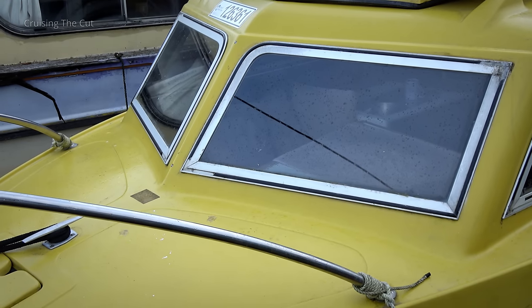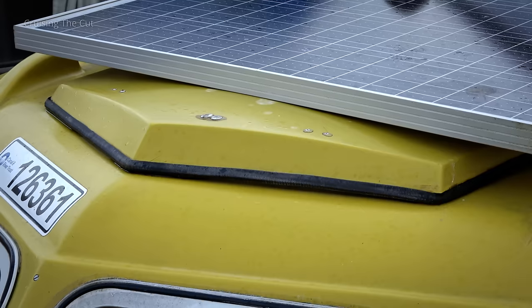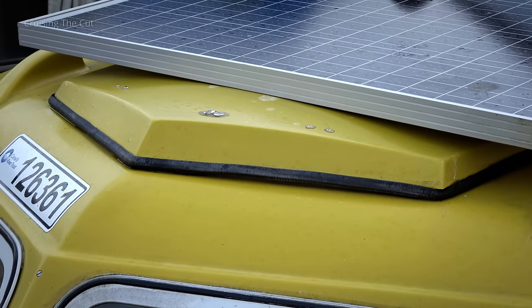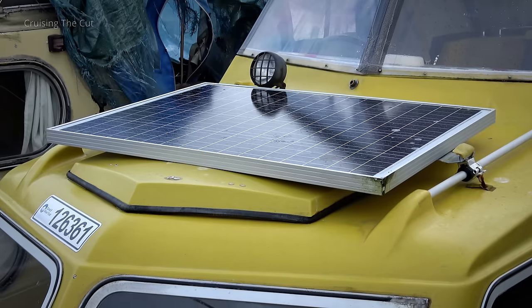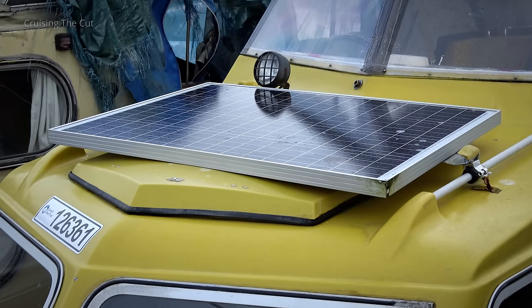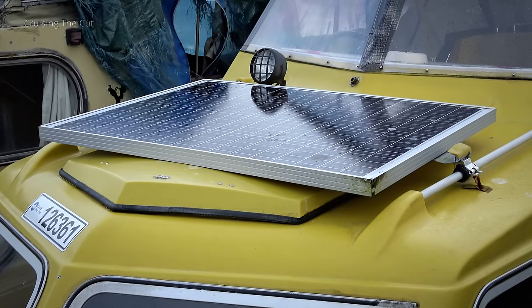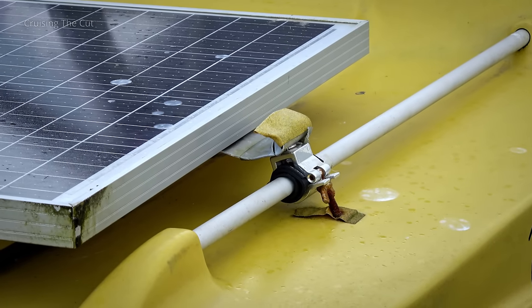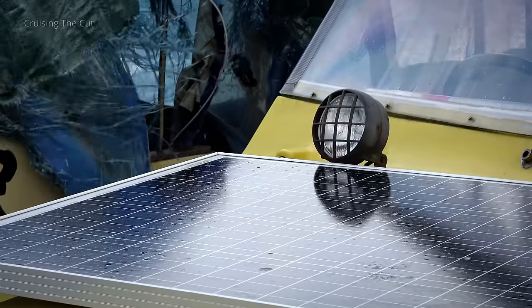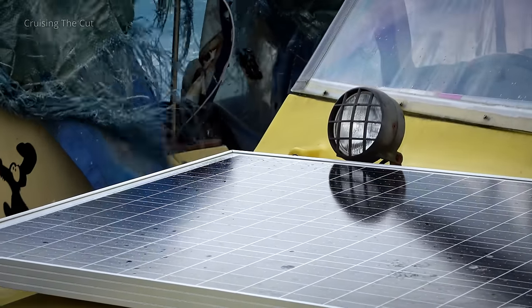Two windows face forwards, and as far as I can tell, don't leak, thankfully. Above the cabin there's a hatch, though this has a solar panel on top of it, which prevents the hatch being opened. This is something I want to address, but there's nowhere else on the boat that the panel could sensibly go. The bracket holding the panel on is rather ugly and will be changed. A 12-volt light provides basic illumination in tunnels, though it's not very bright.